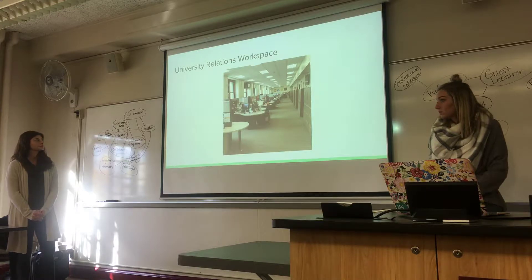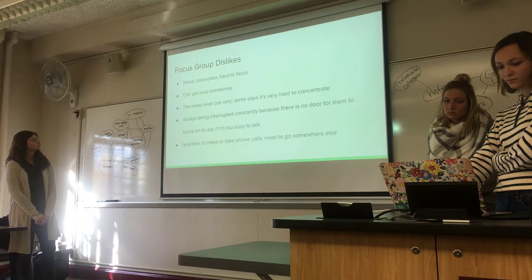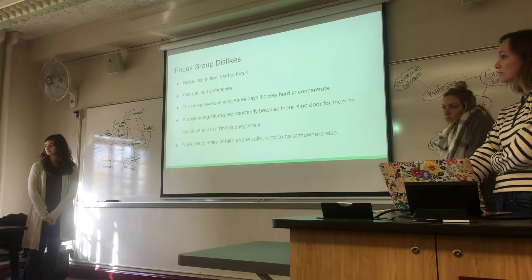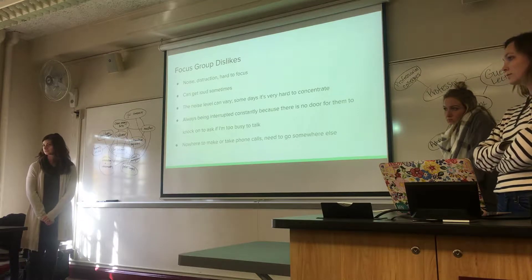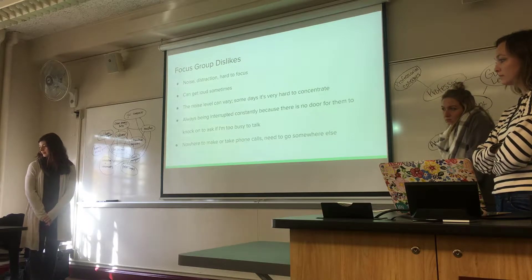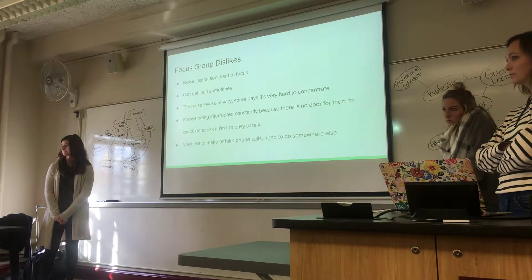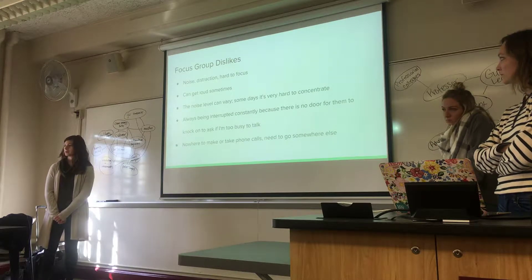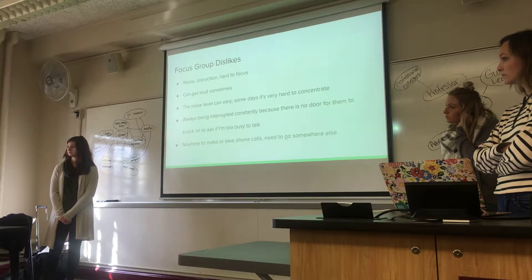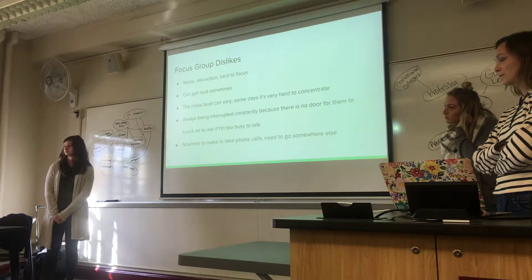Looking at the findings from the focus group — the dislikes — these observations are paradigmatic of the kind of problems that come up with an open space or open office: noise, distraction, inability to concentrate, interruptions, and problems with privacy in terms of phone calls. That's what you've got here.